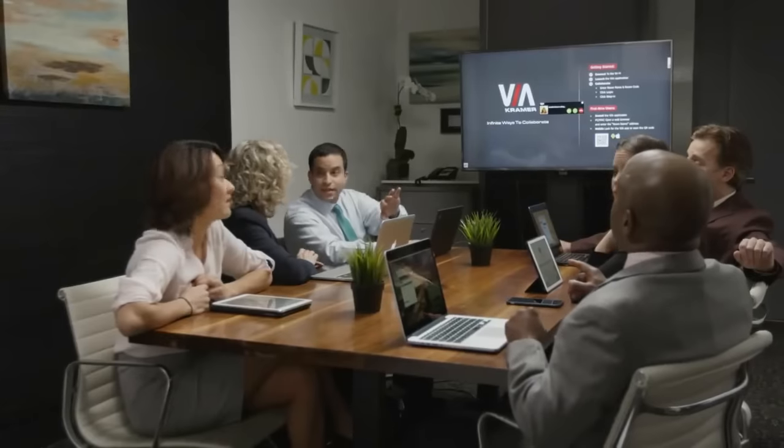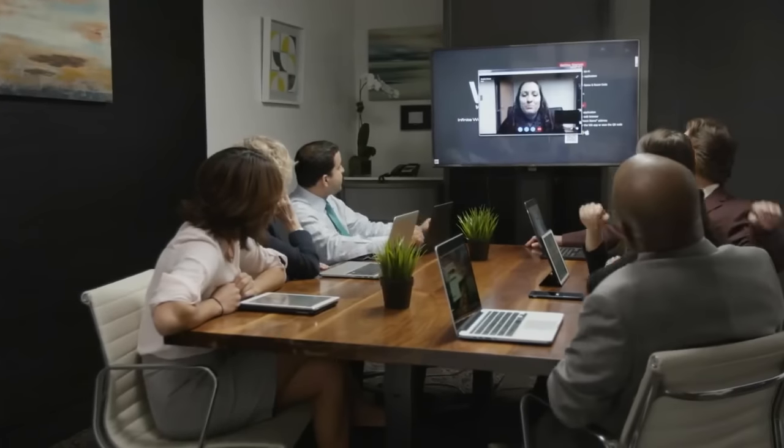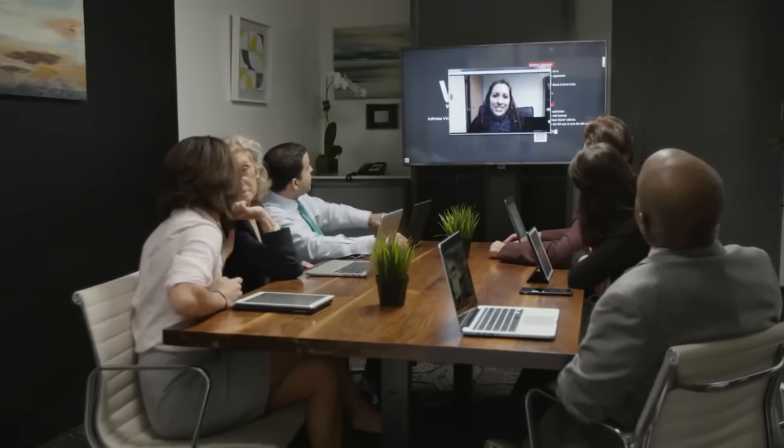Sometimes you just can't get everybody in the same place at the same time. The Via Collage can run third-party apps like Skype, so you can work with colleagues remotely.